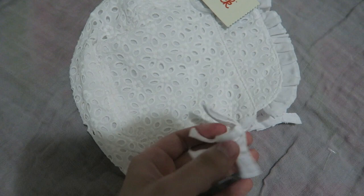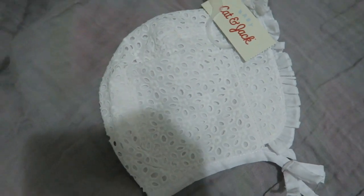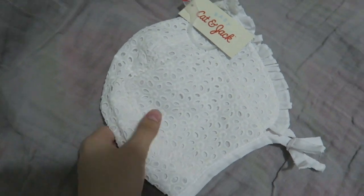Unfortunately the little Velcro with the bow on the bottom will not snap — her head is a little too big. But that's fine, honestly, because it looks really cute and it does fit her.